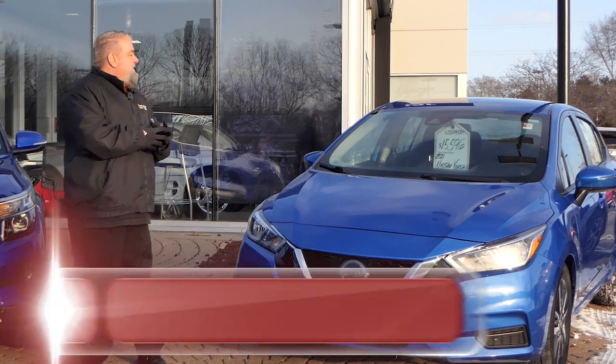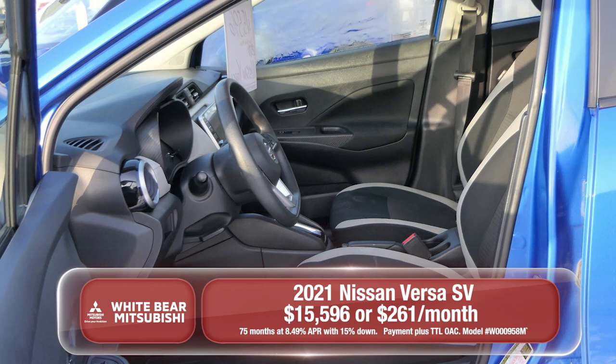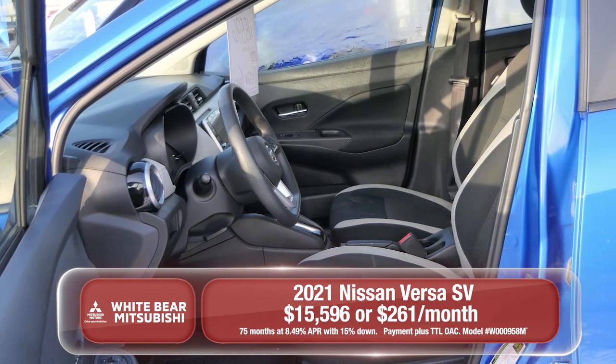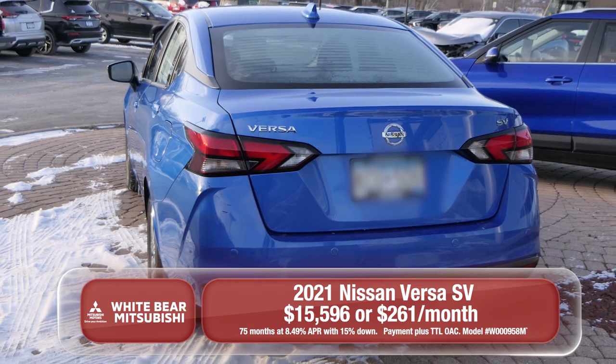And over here, we have a 2021 Nissan Versa with 65,000 miles on it. Front-wheel drive, lane departure warning, great safety features. $15,596 — you're looking at just about $261 a month.